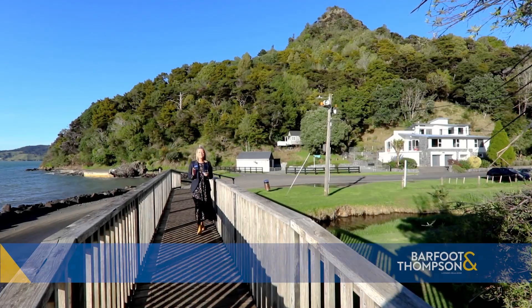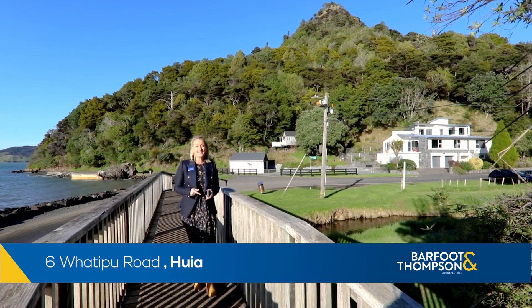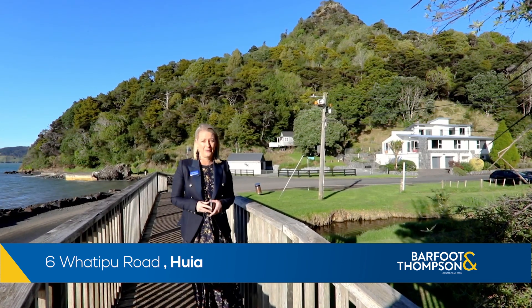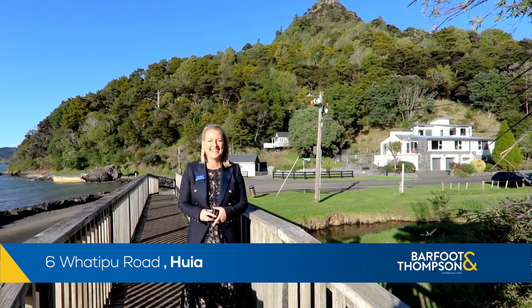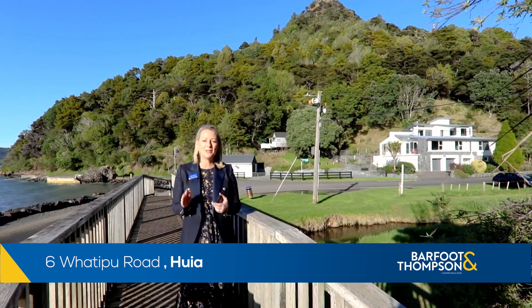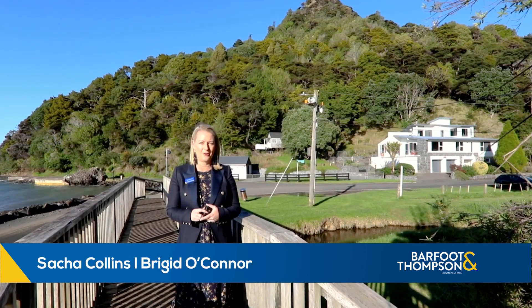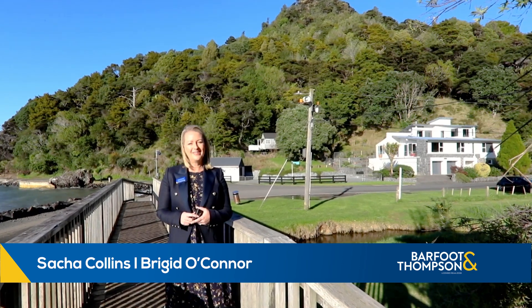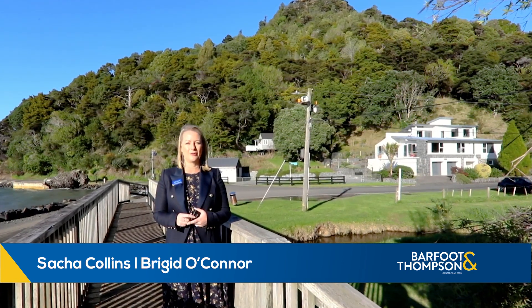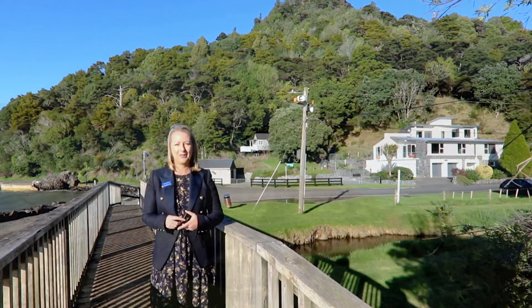We are thrilled to be marketing this fabulous waterfront property in beautiful little Huia. Number 6 Spotapu Road has never been on the market before and sold outside the family, who settled here in 1889. It's a special property and if you enjoy being out on the water and have all the toys to go with it, then be prepared to get super excited. I'm Bridget O'Connor, Sasha Collins and I are your local real estate dream team from Barfoot and Thompson. Let's go take a look around, there's so much to see.